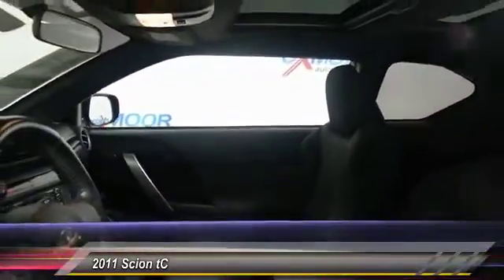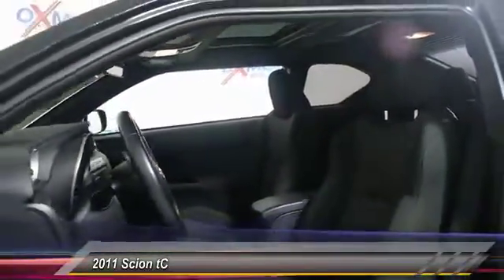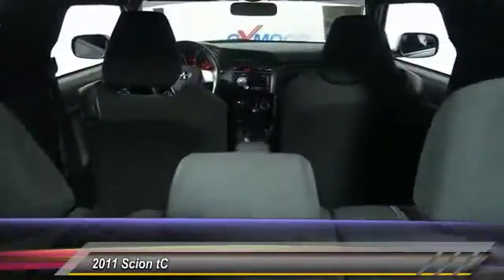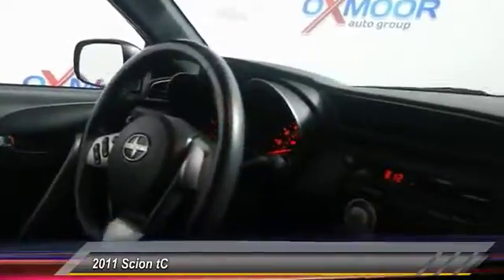Here are some of this vehicle's great options: traction control, dual airbags, air conditioning, front power steering, AM FM stereo with CD player, four wheel disc brakes, eight speakers, electronic stability control, and power windows.